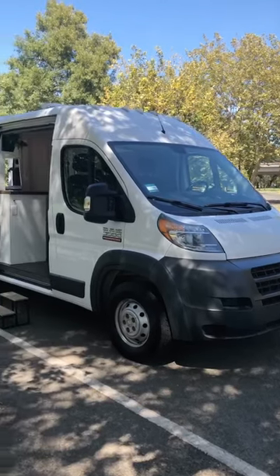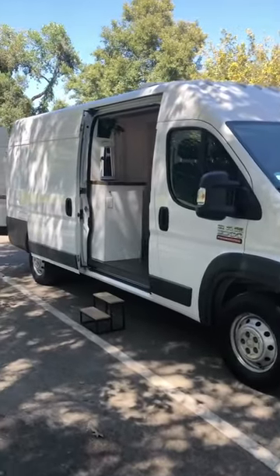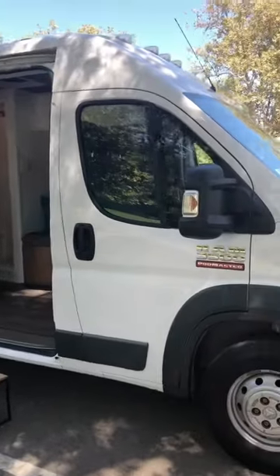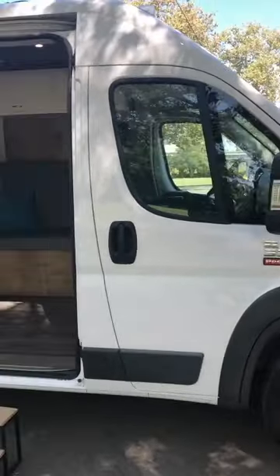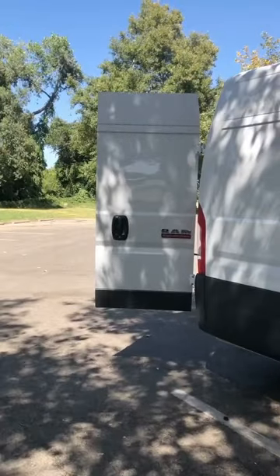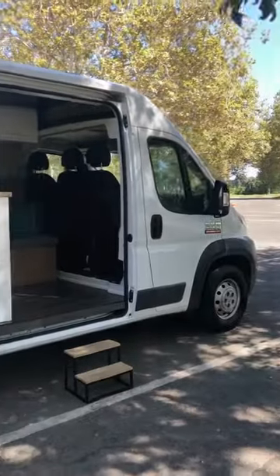Hi everyone, my name is Eli and I just wanted to give you guys a quick tour of our brand new van build. It's a Dodge Ram Promaster 3500 159 extended — it's the biggest wheelbase in the Dodge family.